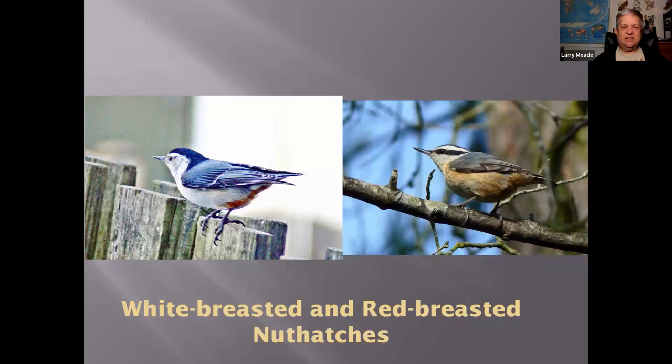White-breasted Nuthatches are here all the time and come to feeders. Red-breasted Nuthatches — I haven't seen one this year. They're what's known as an irruptive species. Sometimes they come down from Canada or the boreal forests of Maine; sometimes they don't — it depends on the food situation up north. Some years there are a lot of them; it's just luck of the draw on the food situation up north.